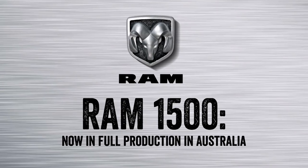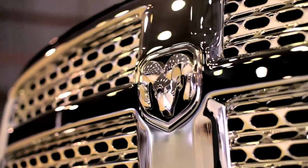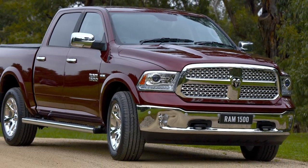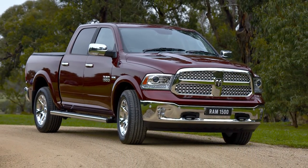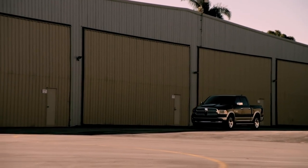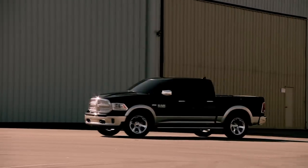There's a new RAM pickup on the market. The RAM 1500 is a standalone division of Fiat Chrysler Automobiles. RAM already has two larger models in Australia, and although the 1500 is smaller than the other two, it is still big. So where does it fit into the Australian market?